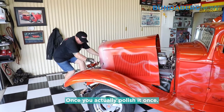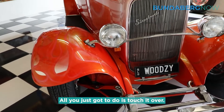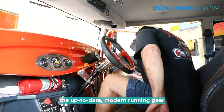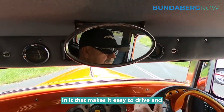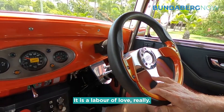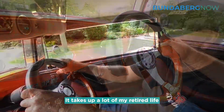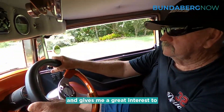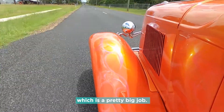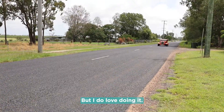Once you actually polish it once, all you've just got to do is just touch it over. It's a restored vehicle but it's got all the actual up-to-date modern running gear in it that makes it easier and safer to actually drive. It is a labour of love really. It takes up a lot of my retired life and gives me a great interest to keep it all perfect and running, which is a pretty big job but I do love doing it.